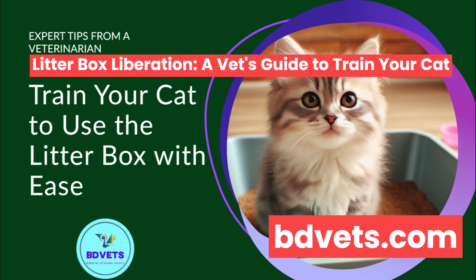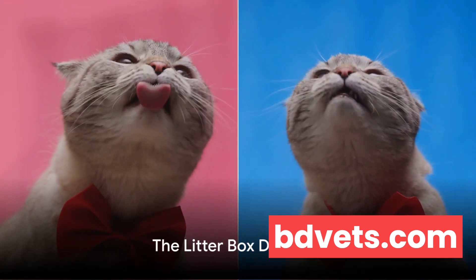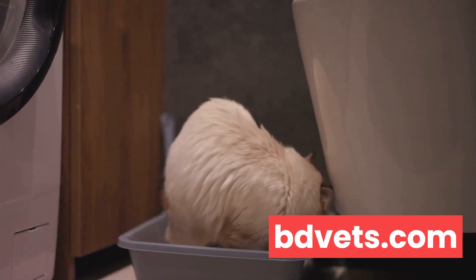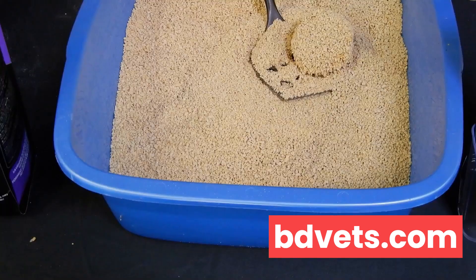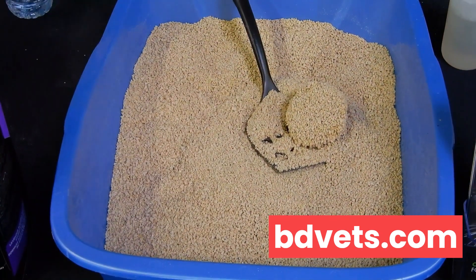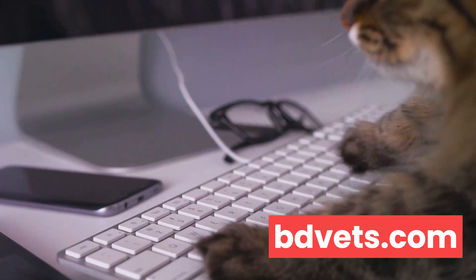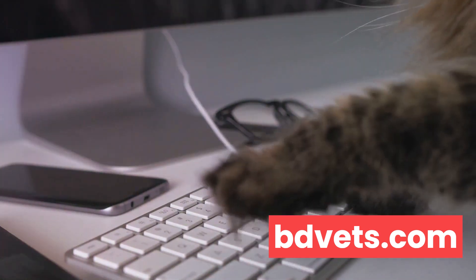Are you tired of constantly cleaning your cat's litter box? It's a question that resonates with nearly every cat owner out there. The daily task of scooping, scrubbing, and refilling the box is a routine we've all begrudgingly accepted as part of the cat owning experience. This common problem is more than just a nuisance — it can be time-consuming, messy, and not the most pleasant part of our day. We adore our feline friends, but wouldn't it be great if there was a way to lessen this daily chore?